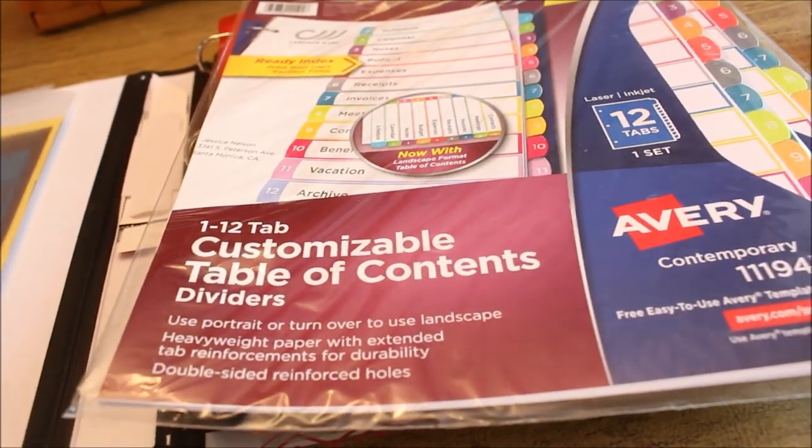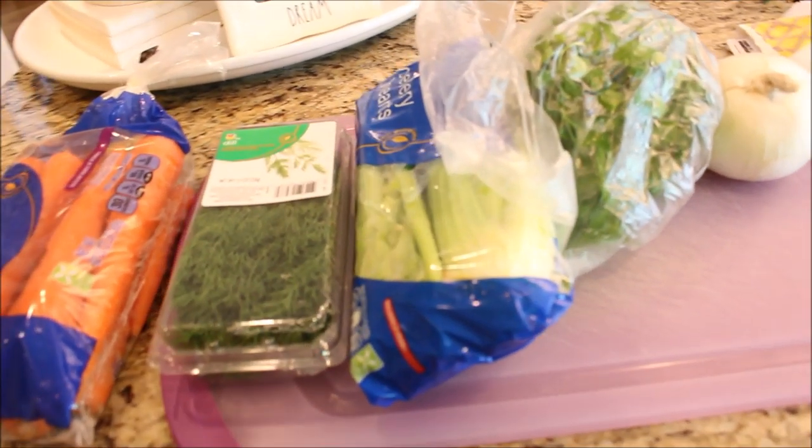Remember I said this vlog was going to be pretty simple and laid-back — that little trip to Costco was our excitement for the day. For the rest of the time I'm going to be here in the kitchen making some chicken soup. I've got my veggies all back there ready to chop. It's a recipe I've shared on my channel before, but I'll put the recipe in the description box below and I'll show you the finished product.